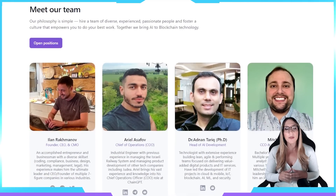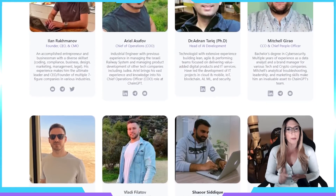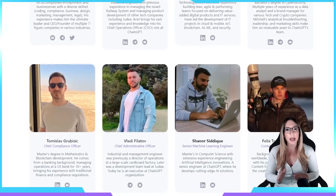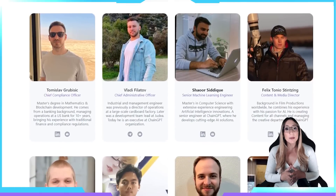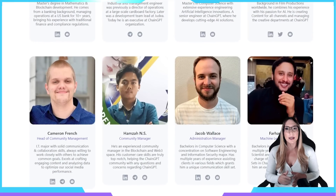The ChainGPT team is a group of highly experienced professionals with a diverse background in coding, compliance, business, design, marketing, management, and legal. Their expertise covers various areas of technology including cloud and mobile, IoT, blockchain, AI, machine learning, cybersecurity, and product development. Together, they bring a wealth of knowledge and skills to the table, making them a force to be reckoned with in the tech industry.